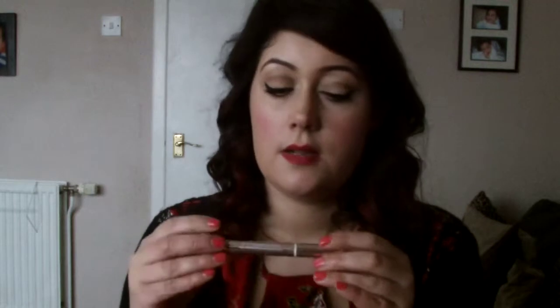Oh, concealer — Bobbi Brown Bisque Corrector, and the Collection 2000 in Medium 3. Did you see there's new packaging? They haven't been in stock for ages — I've been trying to scrape the last bit out. But then they had some the other day with no packaging. And then the L'Oreal Lumi Magique in number 2, just one of the highlighting ones that I put underneath the eyes.